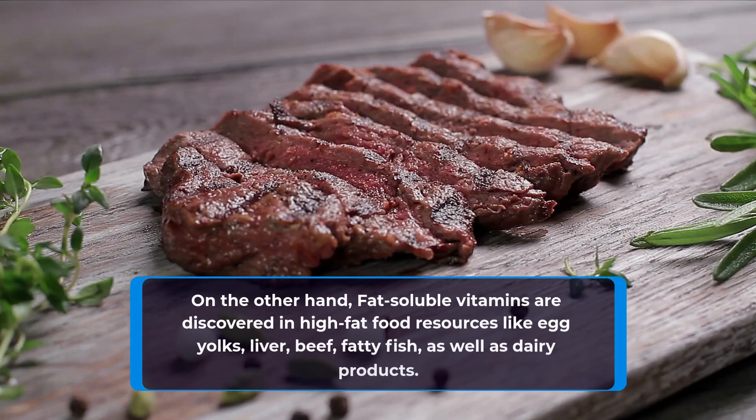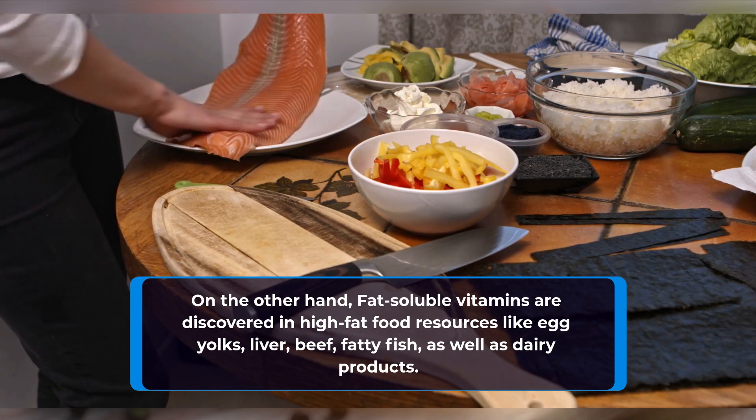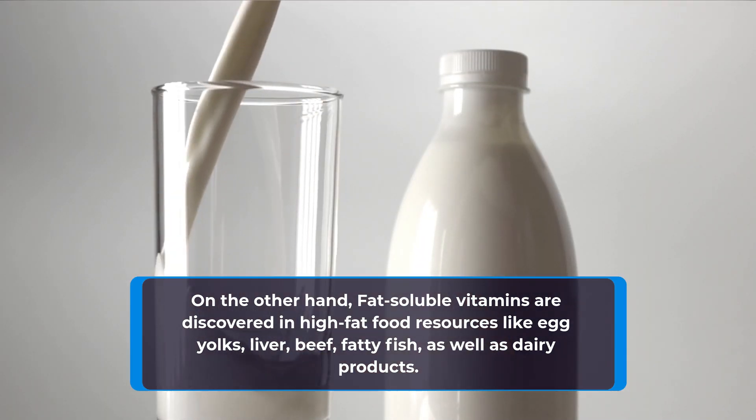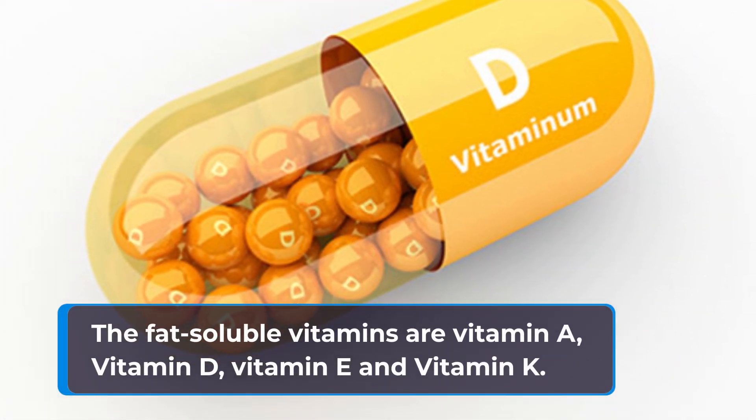On the other hand, fat-soluble vitamins are found in high-fat food sources like egg yolks, liver, beef, fatty fish, as well as dairy products. The fat-soluble vitamins are vitamin A, vitamin D, vitamin E, and vitamin K.